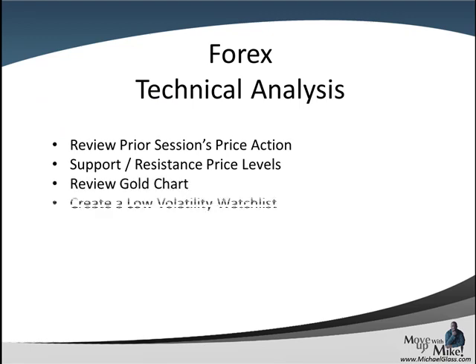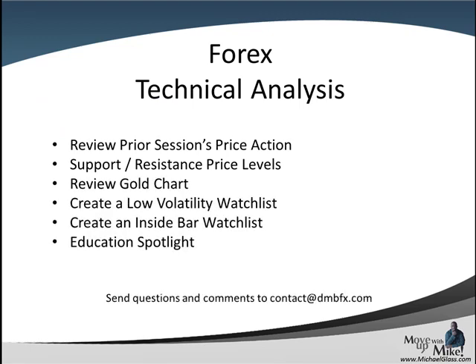This is our Ford's Techno-Dollars Trading Plan for the Pound-Dollar, the Euro-Dollar, and the Dollar-Franc. In each video, we look at the prior session's price action to come up with key support and resistance price levels. We'll review the gold chart to come up with leading sentiment. We'll try to create a low volatility inside bar watch list, and we have an education spotlight at the end. Please send your feedback and comments to contact@dmbfx.com and let's head to the charts.